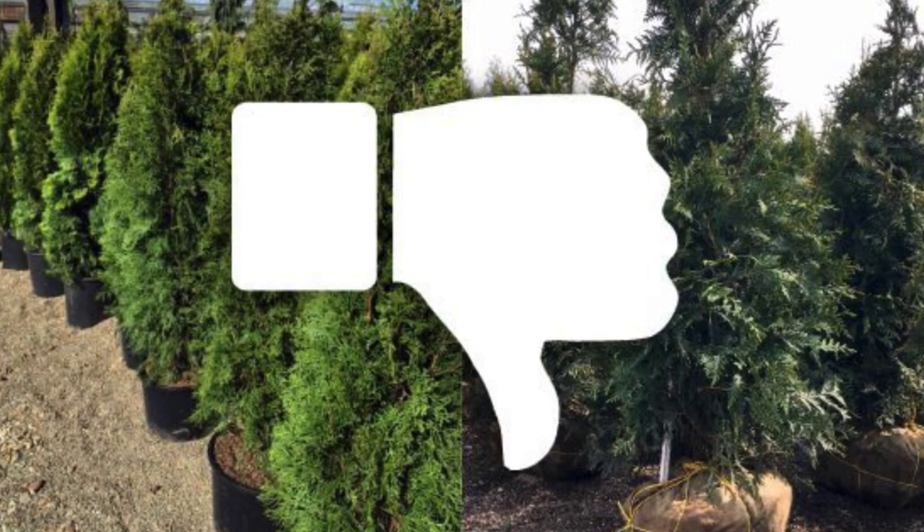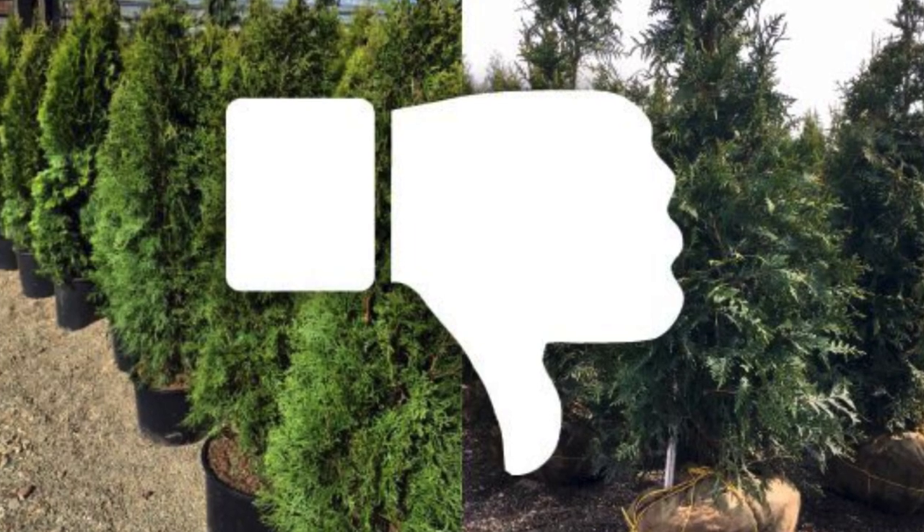Update number two is more of an unfortunate event. We had ordered a full truckload of arborvitae, western red cedar, and Bobo hydrangea — which you've all been waiting for. It was supposed to come on the 28th, then the 30th, and now we've heard it might be several weeks delayed. Unfortunately we advertised these plants would be here, but just like you, we are waiting on them as well.